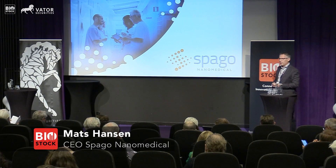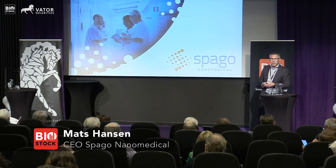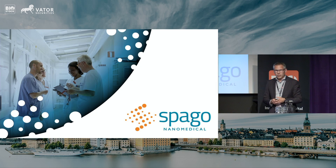Hello, nice to be here. I'm going to try and give you a snapshot of Spago Nano Medical, and soon after that it will be coffee again, so bear with me please.